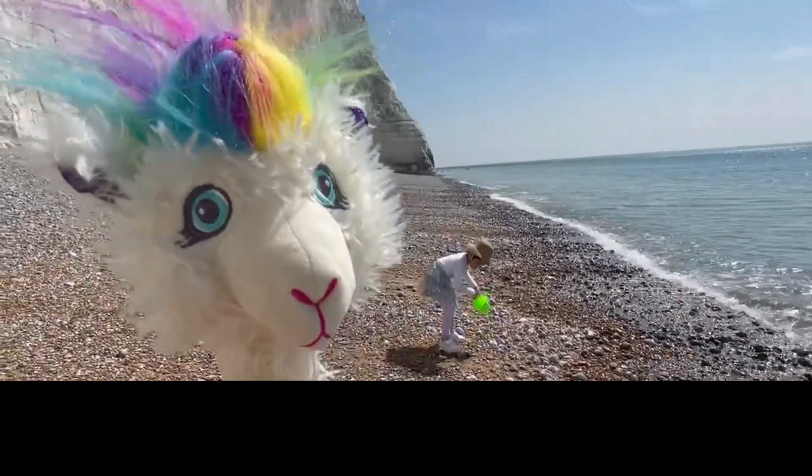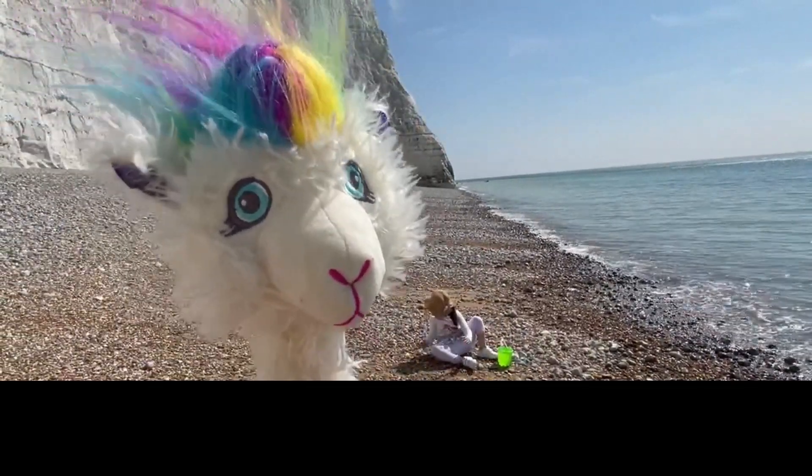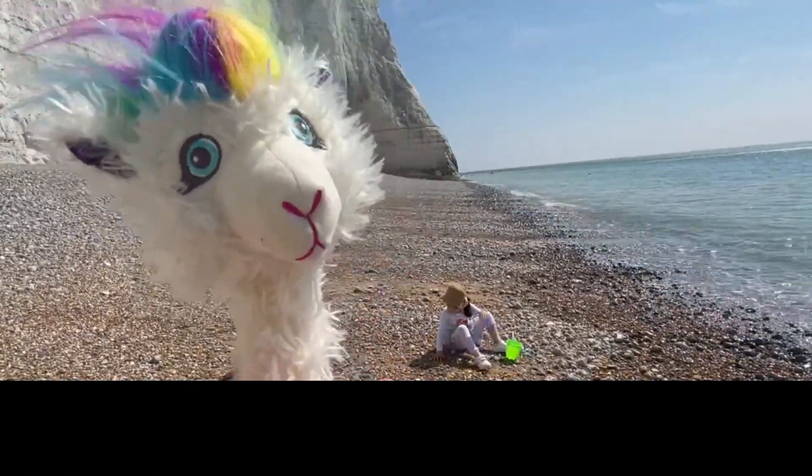Kids, look how beautiful the seaside is. I love it here, kids. And so far we've found a lot of shells, so let's see if we can find even more shells.